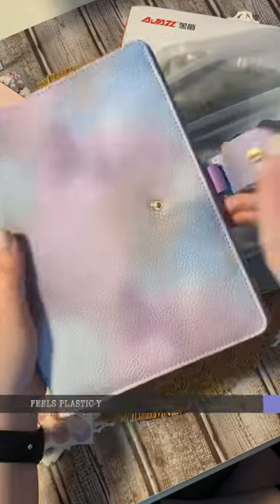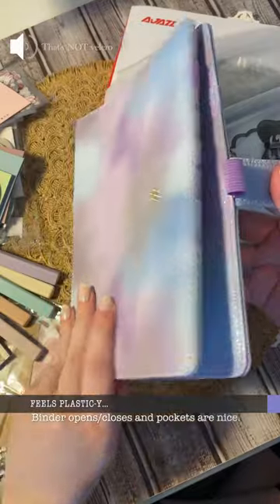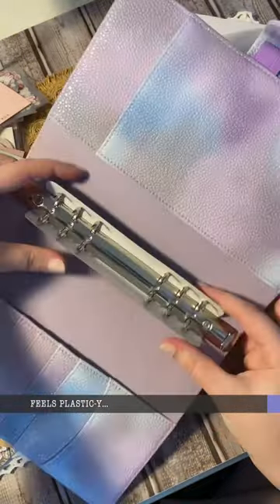This planner cover felt a little plasticky, and here's the sound it made when I opened it. It has lots of pockets and two pen holders.